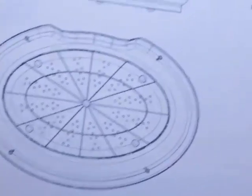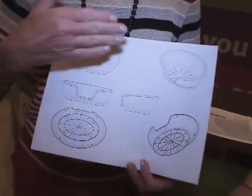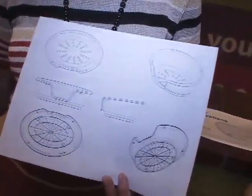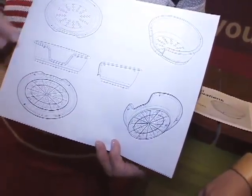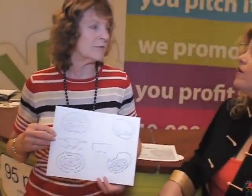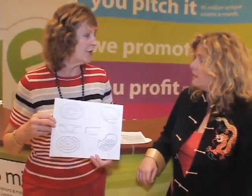The pet bed protects the pet plus it keeps them away from walls, because you know how it is with carpet and walls — the pets make them dirty. So with this, the pet is enclosed in here and you don't have the dirty carpets like you normally have or dirty walls. And you can spray it off so it's washable.